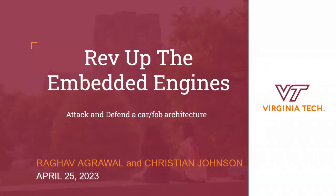Time to rev up the embedded engines in this exciting presentation about what is involved in the attack and defense of a car fob architecture, presented by Christian and Rudolf.